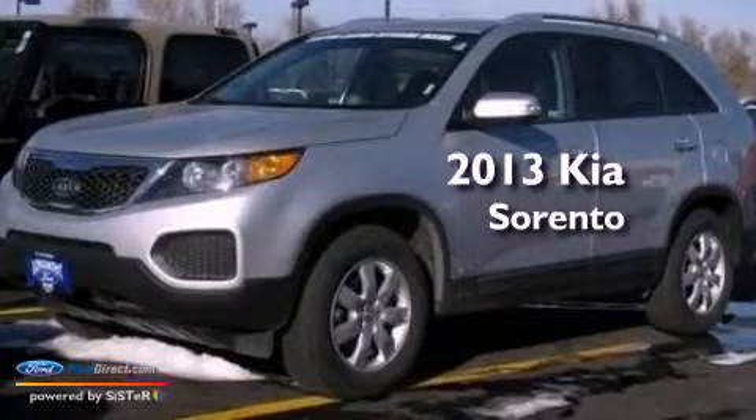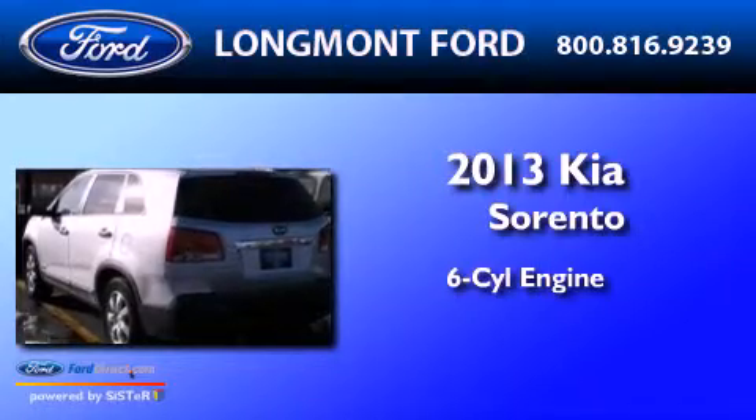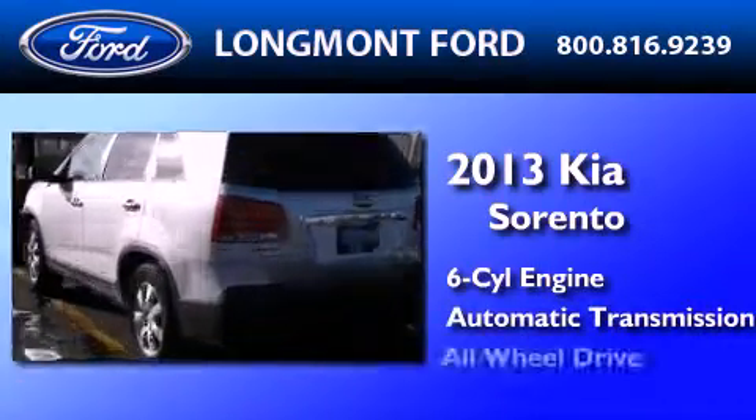This is a 2013 Kia Sorento. It features a six-cylinder engine, an automatic transmission, and all-wheel drive.